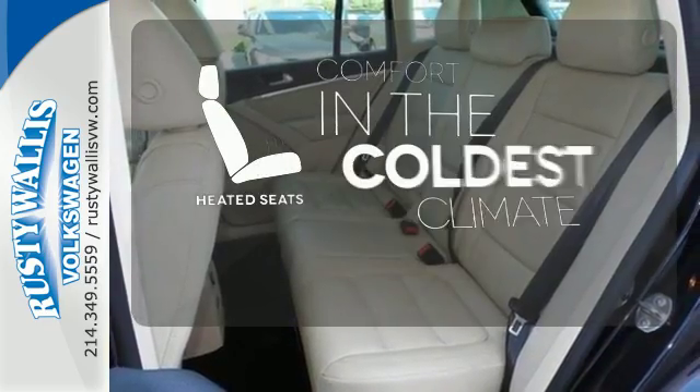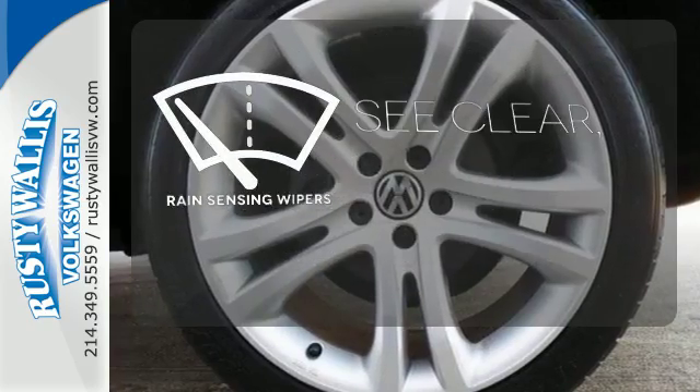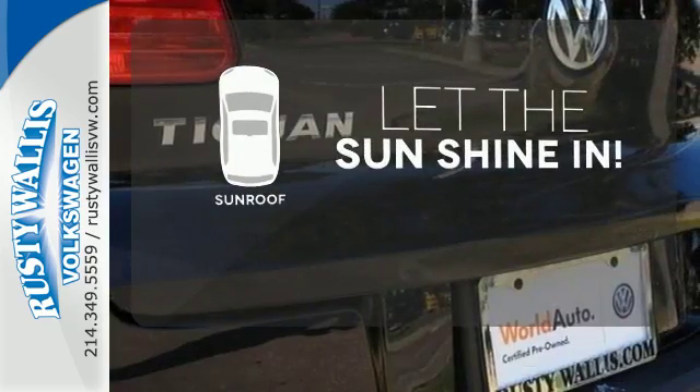The heated seats keep you comfortable no matter how cold it is. The rain-sensing wipers remove rain, snow, or debris automatically. Let the sunshine and fresh air in with the sunroof.